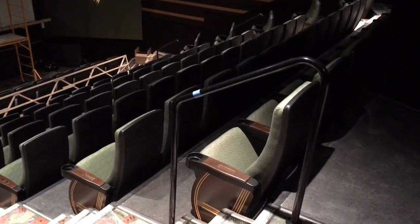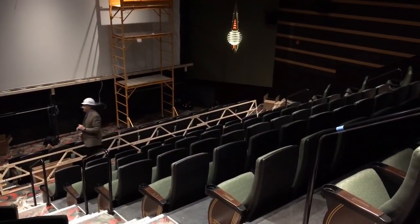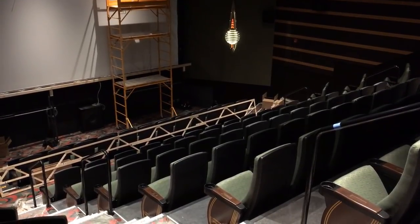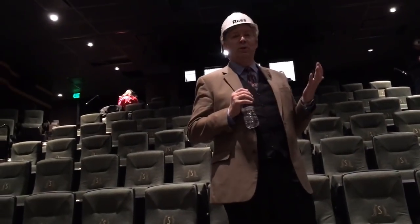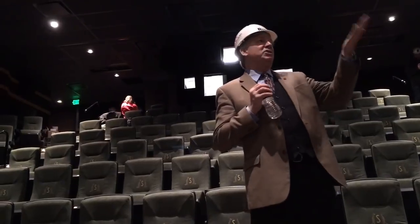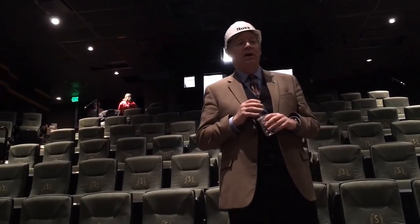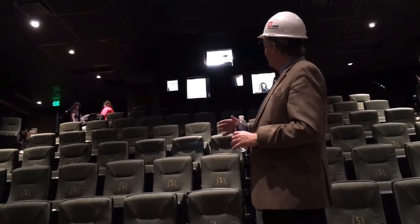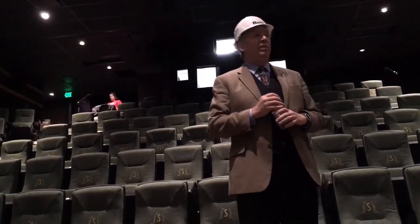Another point of great pride is the wall sconce that was just installed. Those are recreations of the original wall sconces that were part of the original design, and we found a craftsman in Detroit that could reproduce them. They're modern LED fixtures, but the original pattern and design of those fixtures is from the 1942 custom wall sconces that were designed for the State Theater.